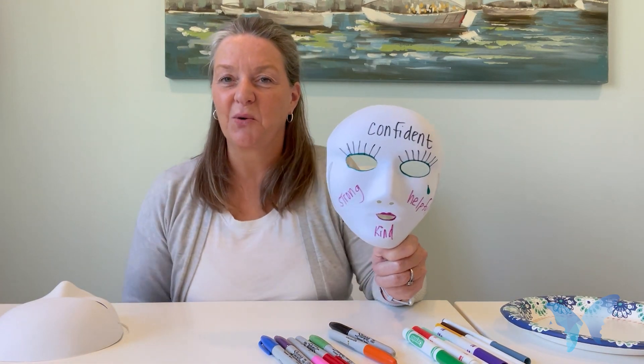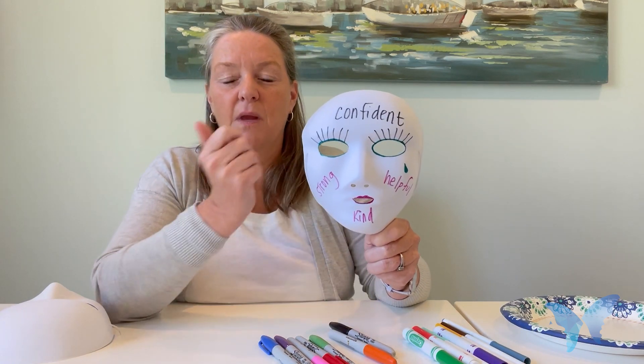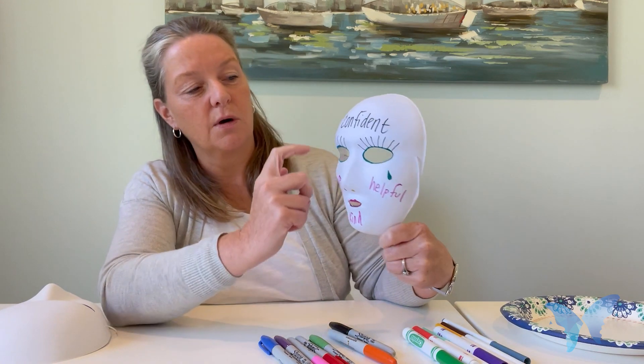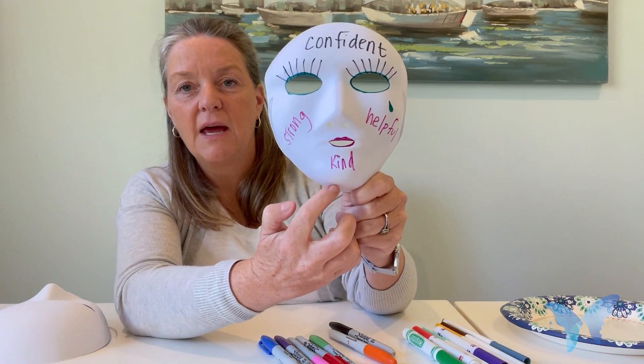So here is an example of a teen's mask that they did, and they left it in the group, so I'm showing it as an example. And you can see the words they wrote of how they show themselves on the outside: confident, strong, helpful, and kind.